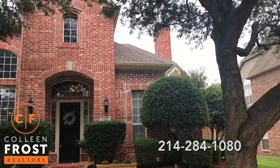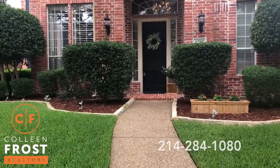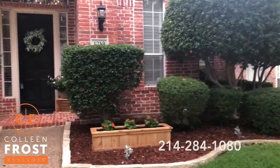And look at these gorgeous trees, just perfectly manicured and landscaped.